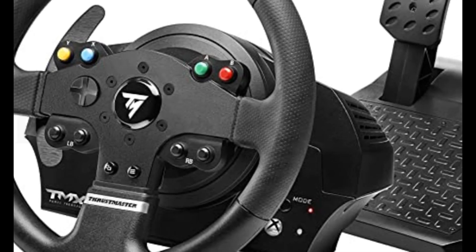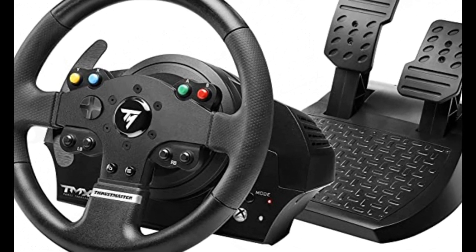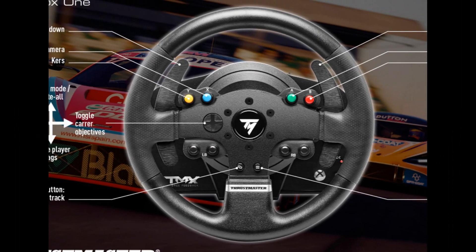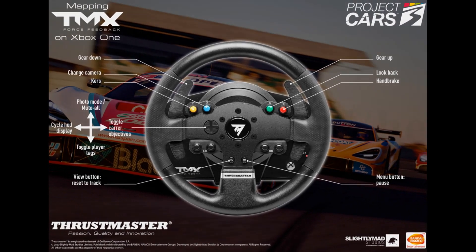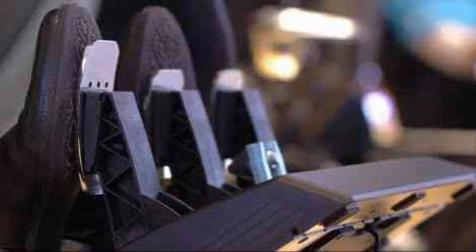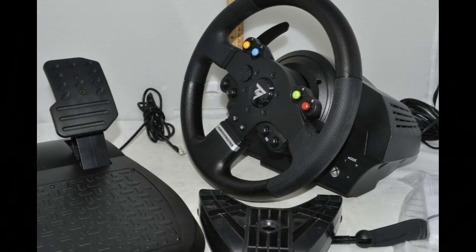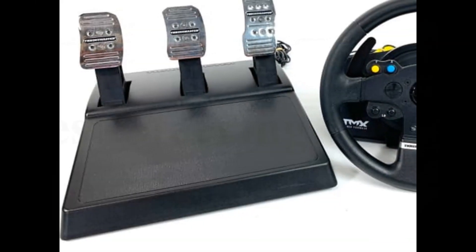Number 2: Thrustmaster TMX. Official racing simulator for Xbox One and Windows. Drive system with adjustable force feedback lets you feel every detail while you're racing. Rotation angle adjustable from 270 to 900 degrees. Mixed belt pulley and gears system with metal ball bearing axle. Internal memory and upgradable firmware. Robust and versatile attachment system, compatible with all mounts. Realistic competition wheel design, 11.28 cm in diameter, with an ergonomic design perfectly adapted for all racing games.